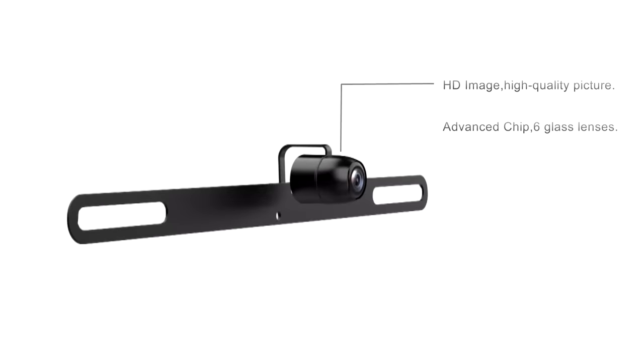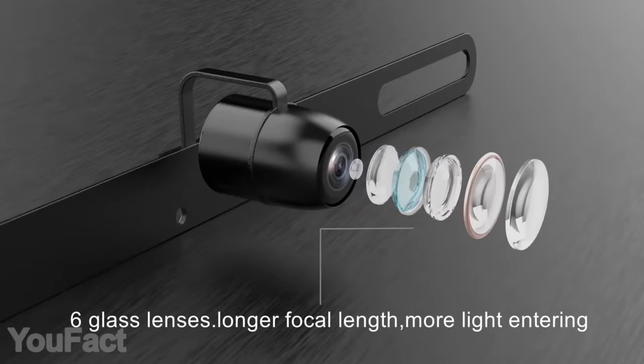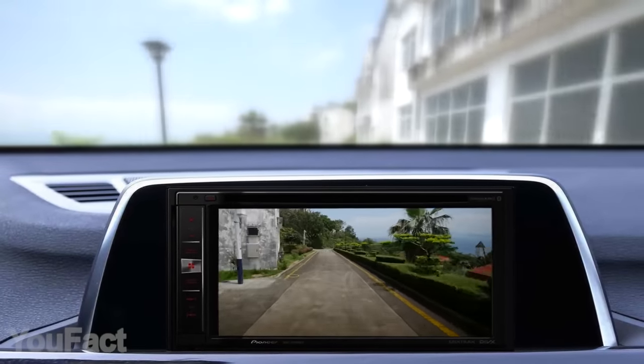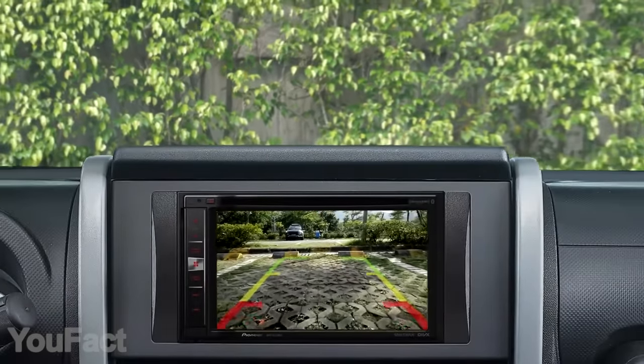Here's a rear view camera that'll change your parking experience. It stands out with HD quality backed by a 6-glass lens. In addition, the cam features an incredibly wide 149-degree viewing angle. Thanks to the night vision support, you don't even depend on daylight to park your car like a pro. Guideline graphics should be really helpful even for experienced drivers.